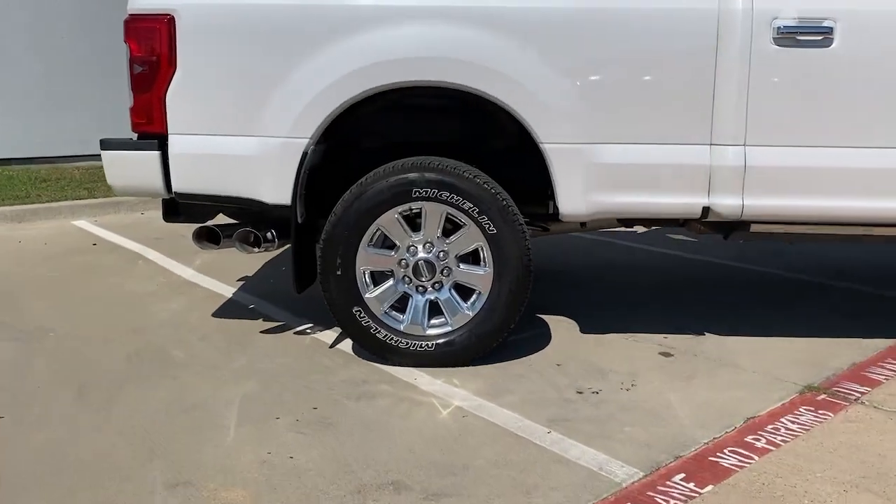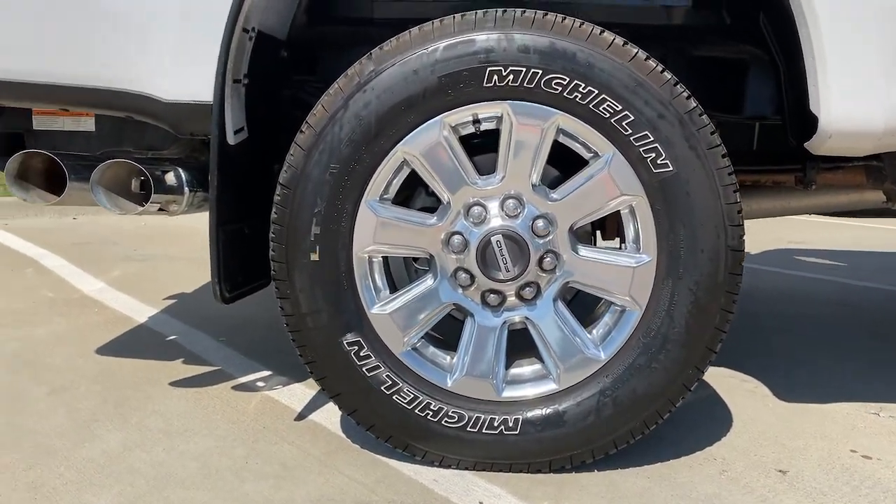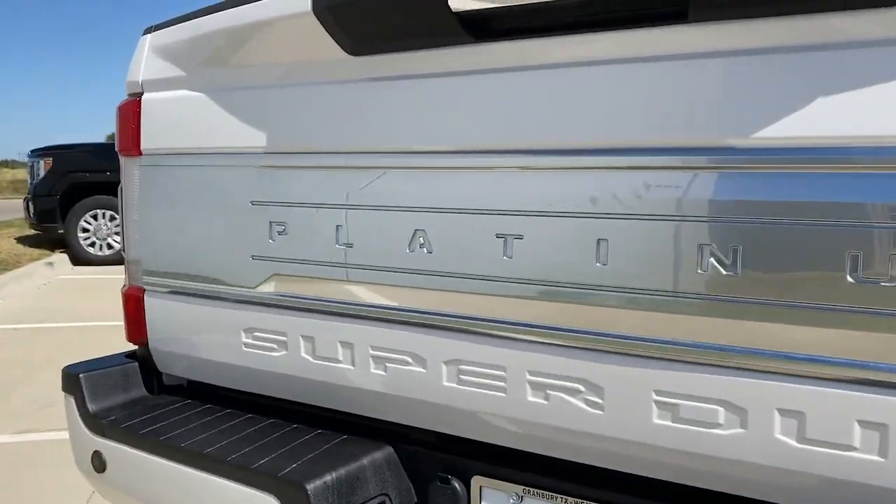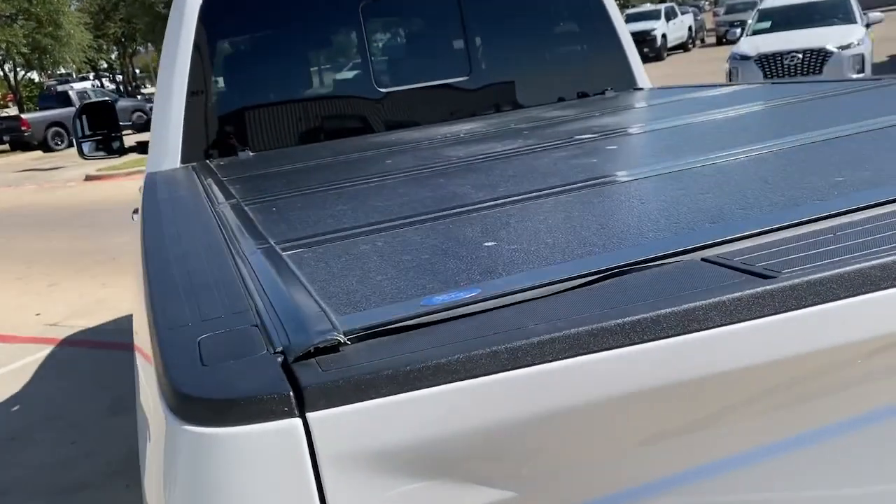Navigation system, aluminum wheels, electronic stability control, seat memory, trip computer, bucket seats, power windows, four-wheel disc brakes, power steering.